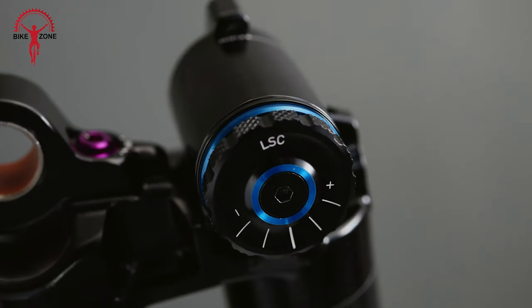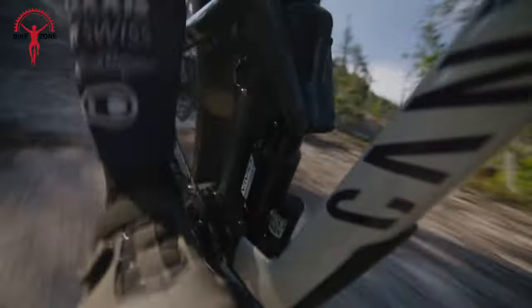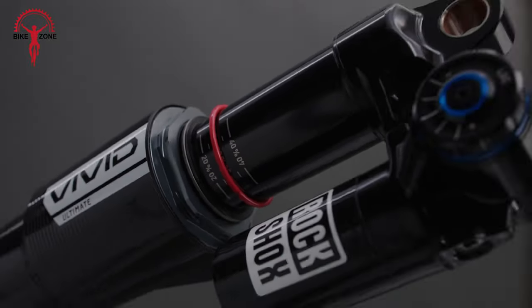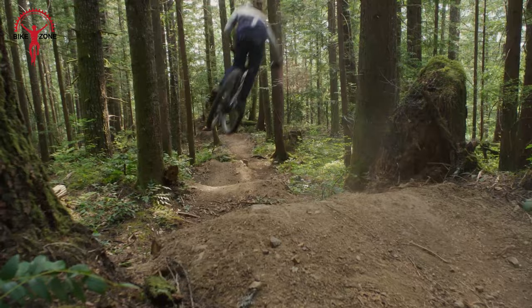Designed to handle everything from technical sections to jumps with comfort, confidence, and control, the Vivid is a rear shock that excels in smoothing out every trail feature. Whether you're hitting hard trails, the RockShox 2024 Vivid is built to provide riders with a ride that's both exhilarating and reliable.